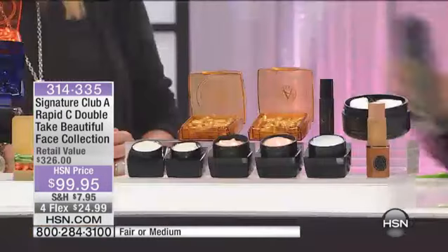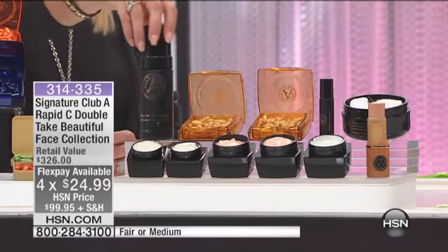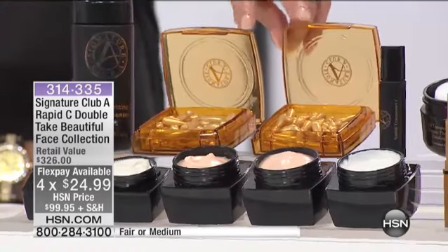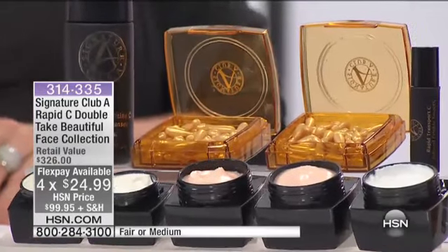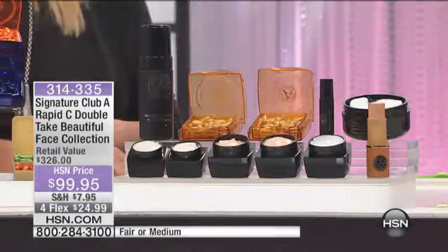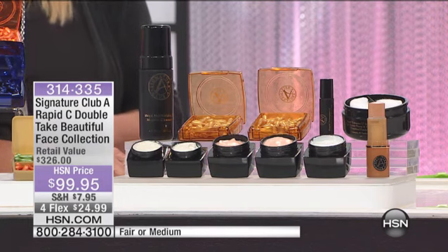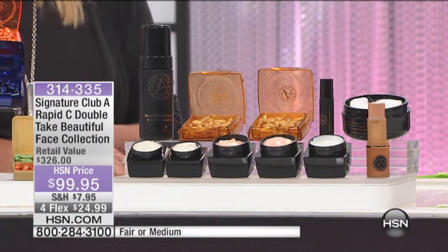Then we're going to give you two sets of vitamin C capsules — not one, two full-size vitamin C capsules, that's $57 alone. Then we're going to give you two full-size night creams — that's $65. So you're getting two capsules and two night creams, then we added other products on top of that.